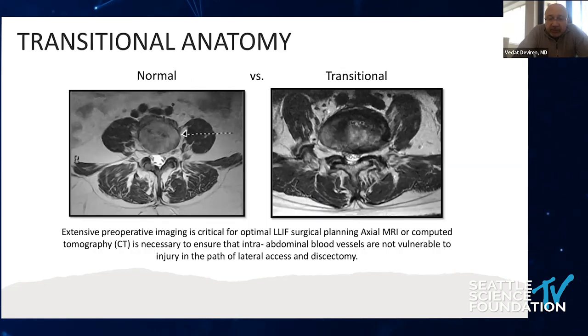We identified that muscle anatomy changes because many of these surgeries are performed either anterior to the psoas or through the transsoas approach. With transitional segments — lumbarized or sacralized lumbar spine — L4-L5 could be L5-L6, and the psoas advances more anteriorly as it goes through the pelvis. You can see on these images what we call the Mickey Mouse approach. Extensive preoperative image review is critical for optimal lateral interbody fusion surgery.